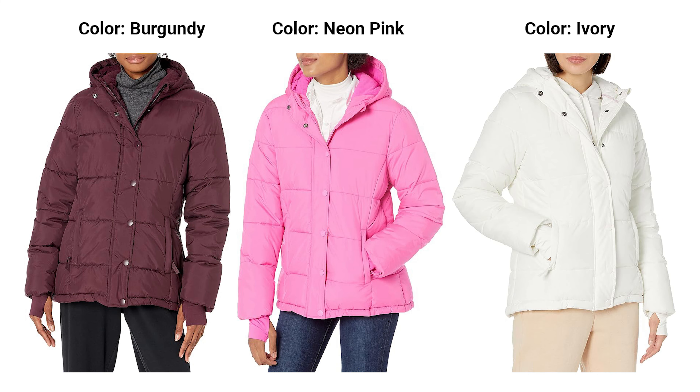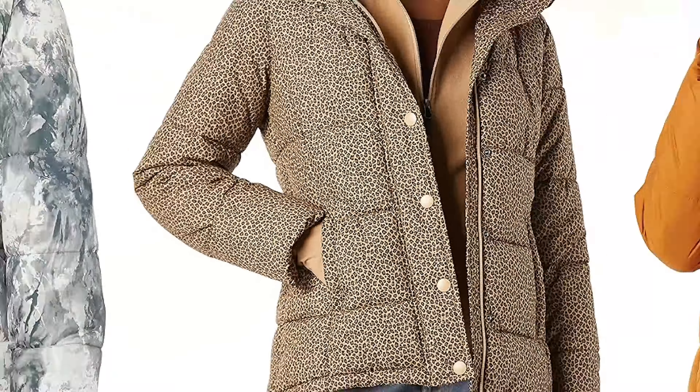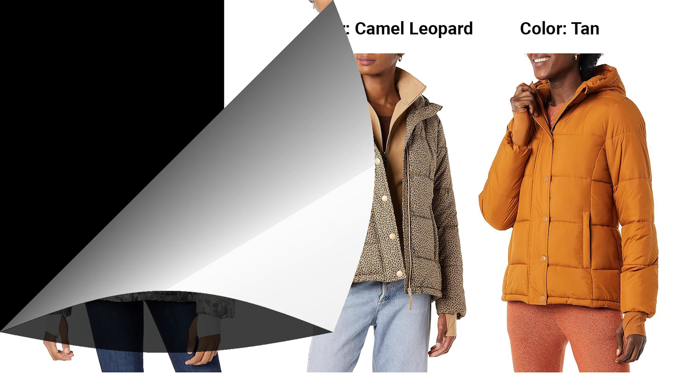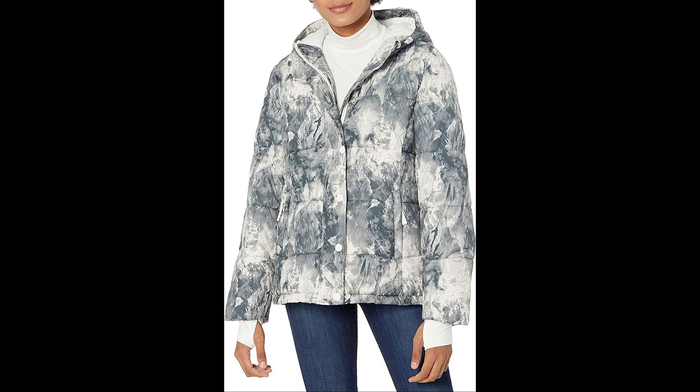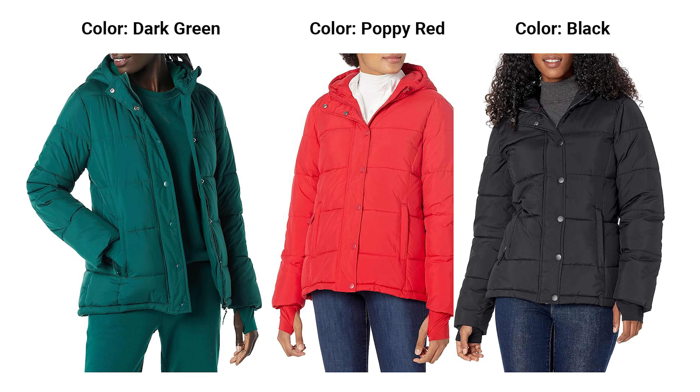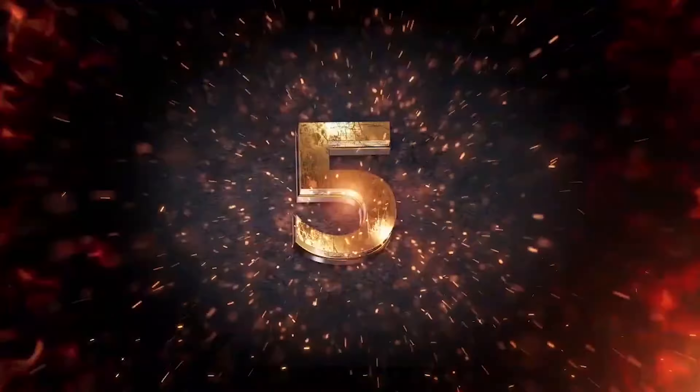Conclusion: Don't let the winter chill dampen your style — step out in confidence with the Amazon Essentials Women's Heavyweight Long Sleeve Hooded Puffer Coat. Its heavyweight warmth, classic puffer style, and inclusive sizing make it a standout choice for the season. Brave the cold in style and comfort with this essential winter coat.